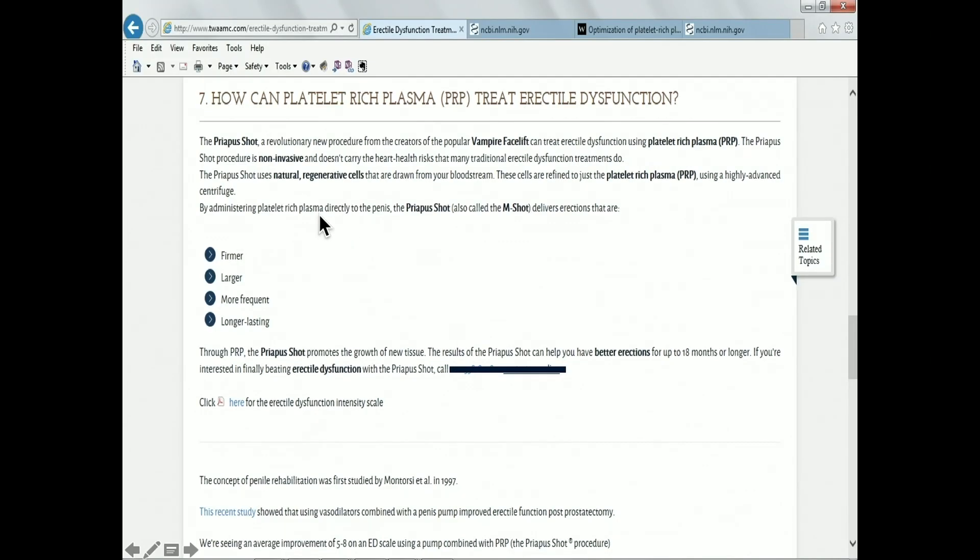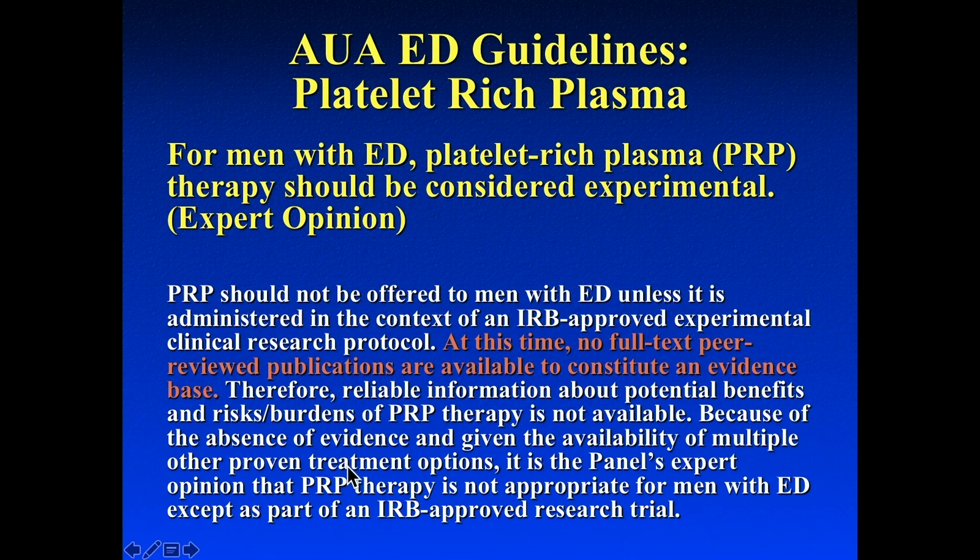The PRP injection into penile tissue is called the 'Priapus shot.' Websites claim firmer, larger, more frequent, longer-lasting erections lasting up to 18 months or longer, with IIEF improvements of five to eight points — but there's no supporting study. The AUA says this should be considered experimental. As secretary of the SMSNA, we put out a position statement this year: the SMSNA believes that the use of shockwave, stem cells, or platelet-rich plasma is experimental and should be conducted only under research protocols, and patients should not incur more than basic research costs for their participation.